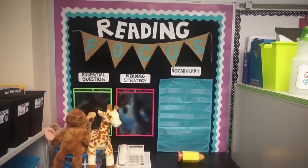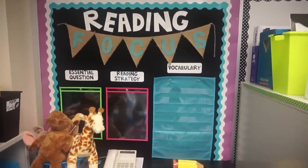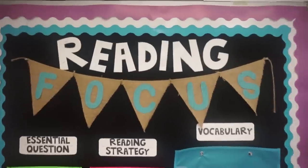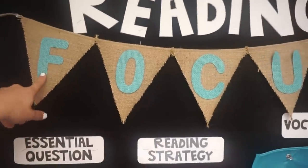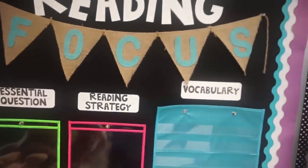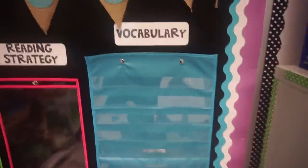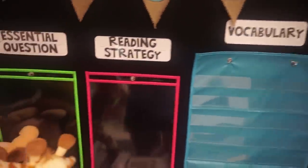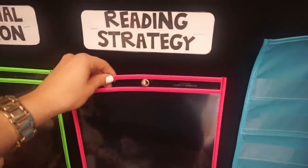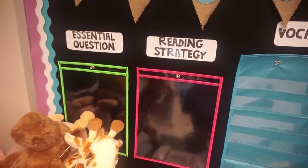The top of my library actually has another bulletin board that I use as my reading focus board. These letters were just cut out with my Cricut, and the burlap banner and letters came from the Target dollar spot about a year ago. This pocket chart also came from the Target dollar spot — I use this to hold my vocabulary for whichever book we're working on, and these plastic dry erase sleeves will hold the reading strategy and essential question that we're working on.